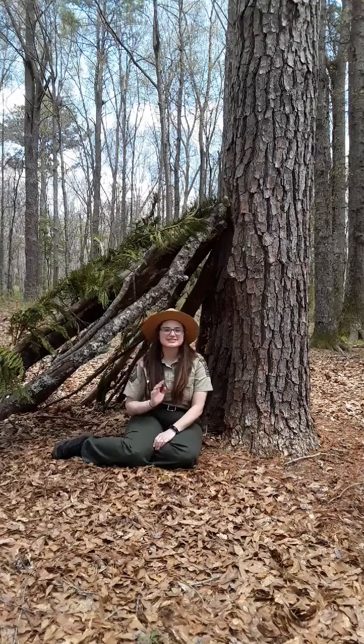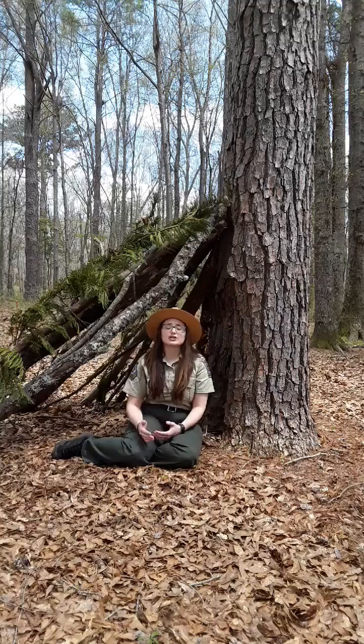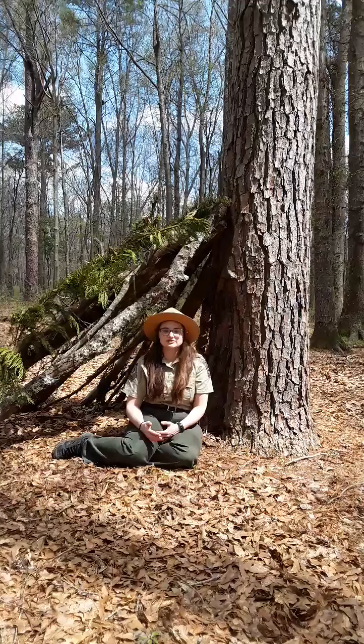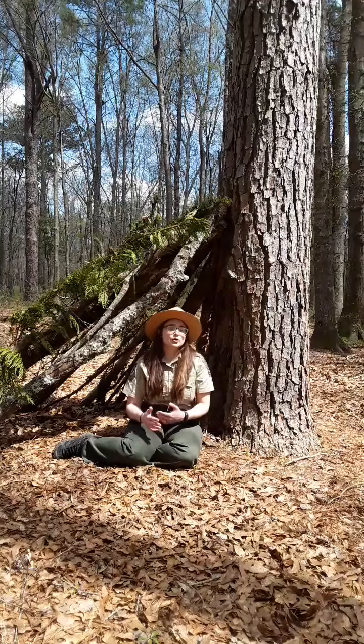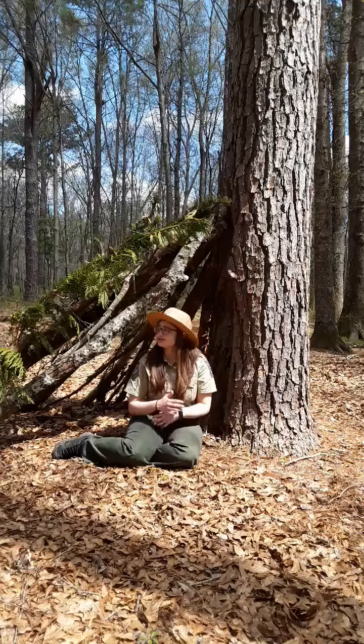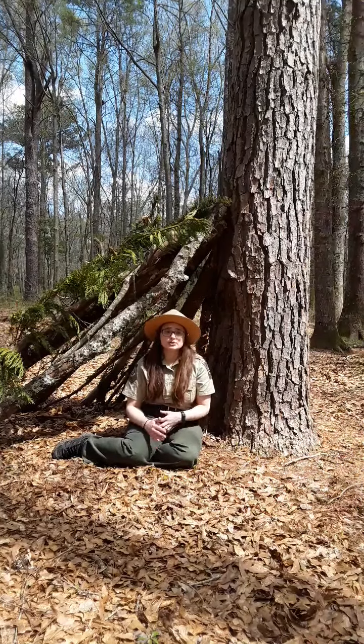Good afternoon, Facebook followers. This is Erica coming to you from Panola Mountain State Park. When we did our original post asking for video suggestions, we got a lot that pertained to wilderness survival skills, so this is going to be our first video on that topic. Today I'm going to show you how to build a makeshift shelter in the event of an emergency where you're lost in the woods.